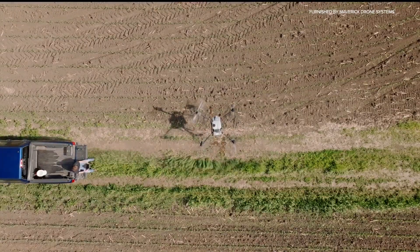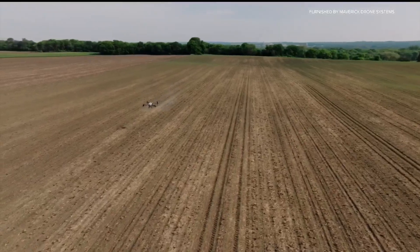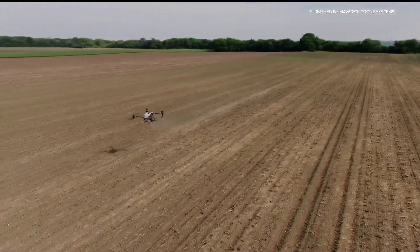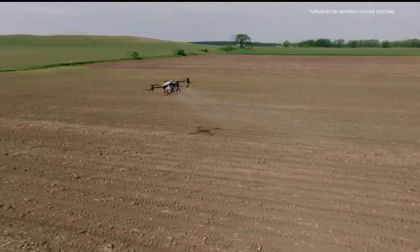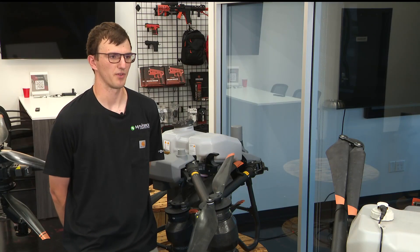Sorg says they can also save farmers money. Doing this yourself versus paying a helicopter or plane to do your aerial application — this machine pays for itself after you apply fungicide to 4,000 acres. They buy one, do their own fields, and then all of a sudden they're doing their neighbors', so it's an opportunity to branch out and offer their services.